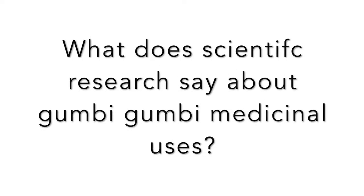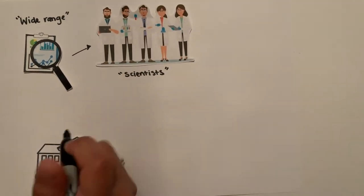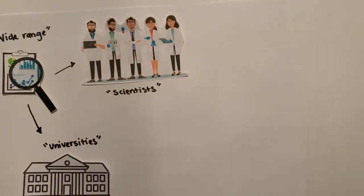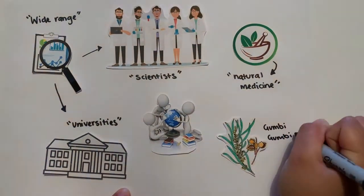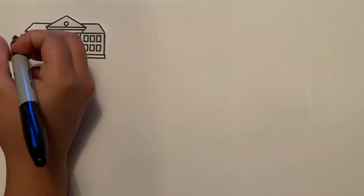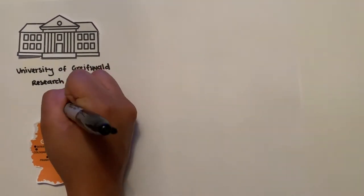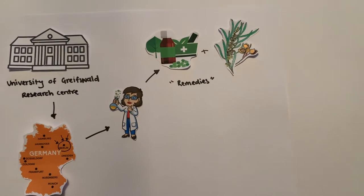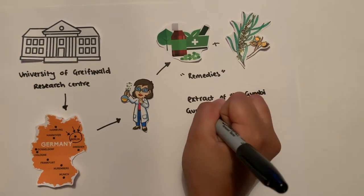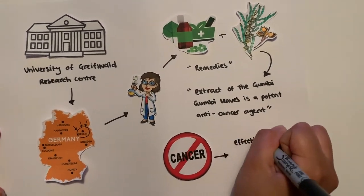What does scientific research say about Gumby Gumby's medicinal uses? There has been a wide range of research conducted by scientists and universities around the world about the claims of this indigenous natural medicine. For example, the University of Greifswald Research Center in Berlin, Germany investigated the remedies of Gumby Gumby and found that the extract of the Gumby Gumby leaves is a potent anti-cancer agent, concluding that the plant is effective against human tumour cells.